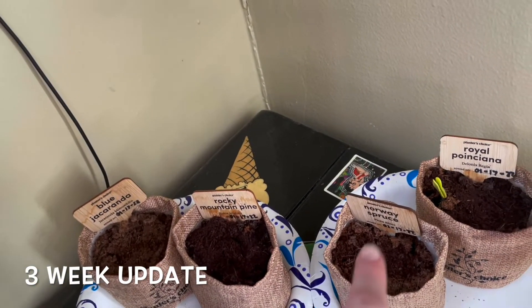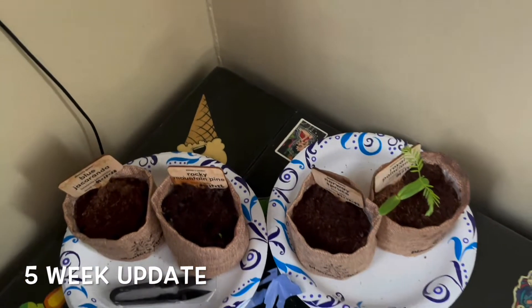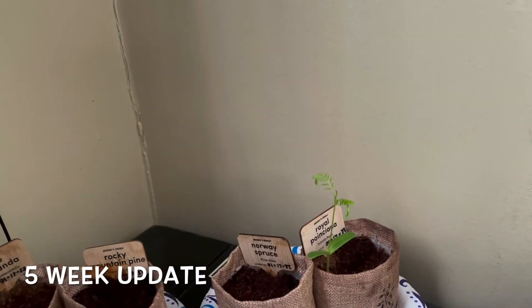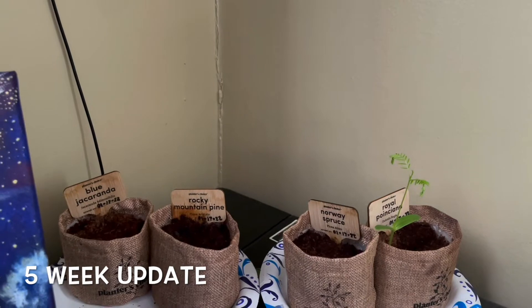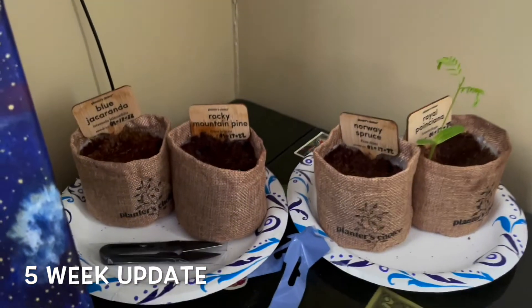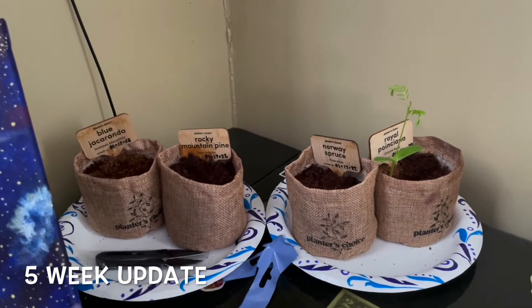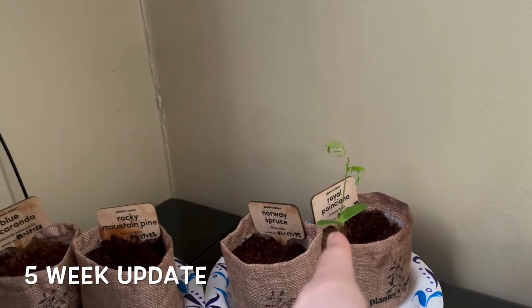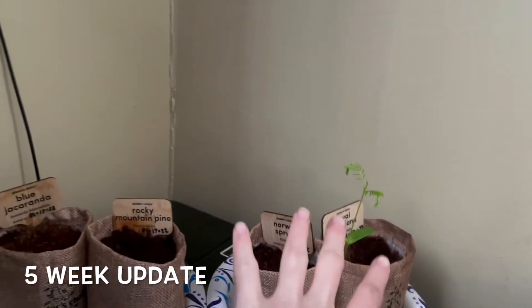This is another update — this guy is doing fantastic. I think it's currently week five. I was checking them out and look, this guy is about to sprout as well, which is so awesome. He is doing great, look how pretty he is. I don't mean to misgender these trees, but I'm just getting big 'he' vibes.